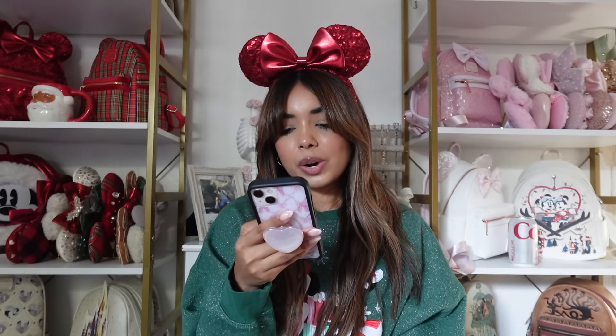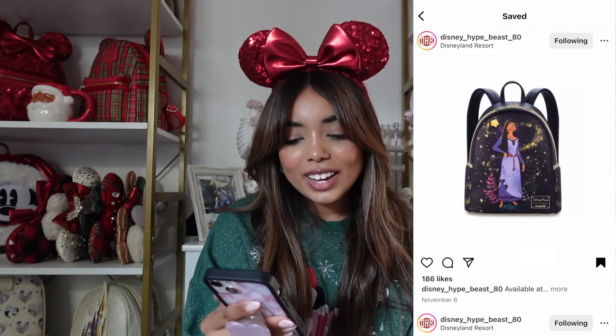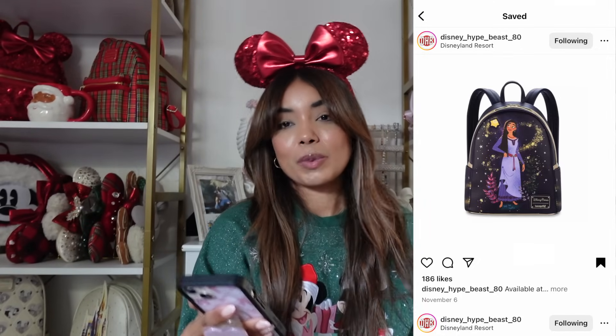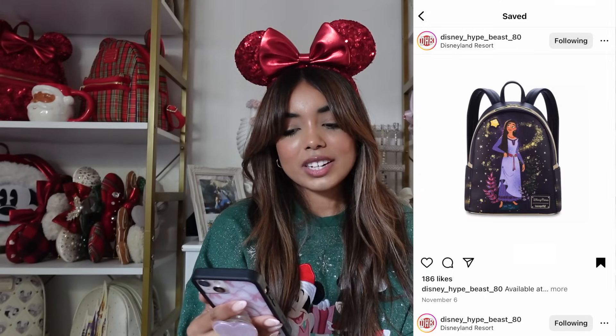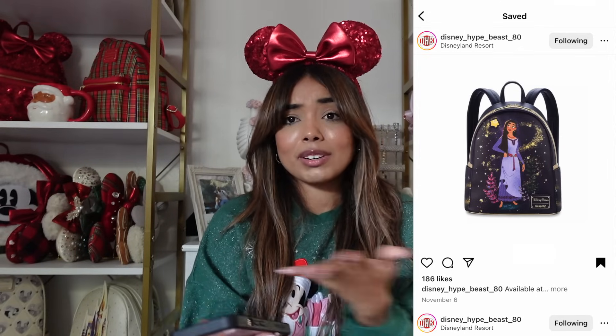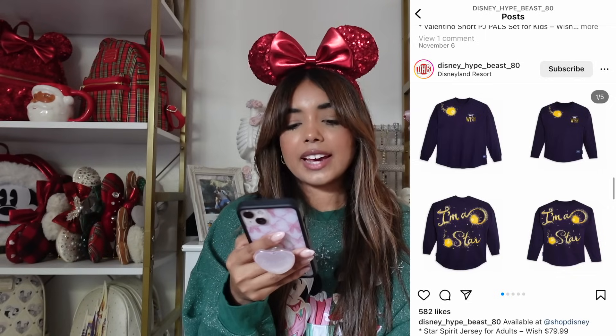Next we're going to get into some Wish merch. I have not seen the movie yet but I'm definitely planning on it. Overall I actually really like this collection — I think it was really well done. I'll pass on most of it because purple is not really my vibe. We have this Loungefly backpack — I think Asha looks so pretty, but I'm being super picky with my Loungeflies because they take up so much space. I could see myself getting it if it was on sale. I love the little star in the corner and it looks great for an Asha backpack.